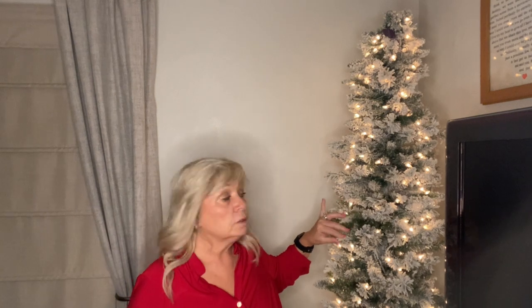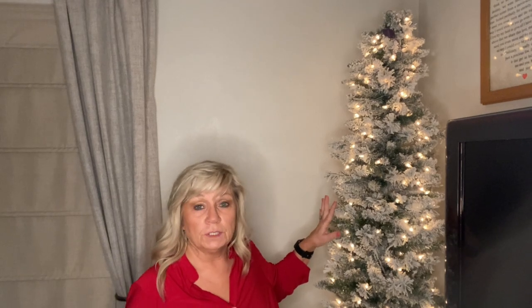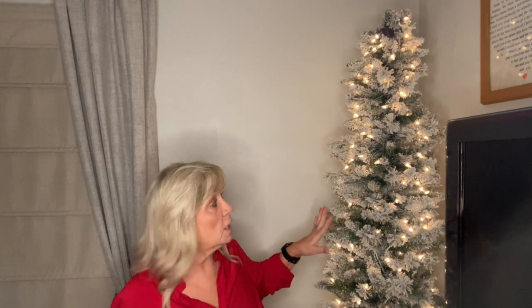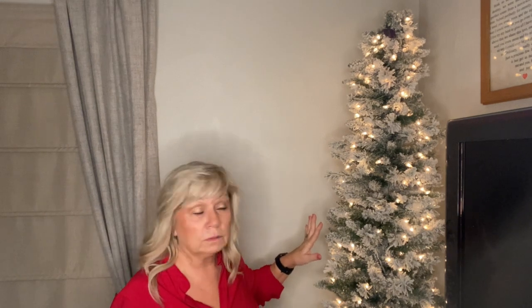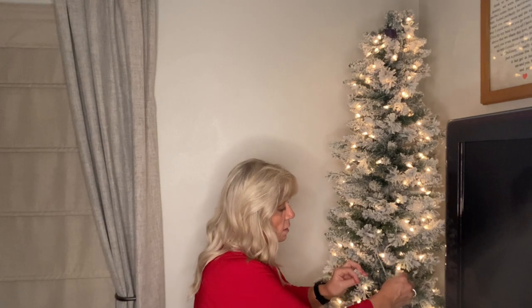Dean brought the Christmas tree in for me. We got it at Menards — I think a year before last — at an after-Christmas clearance sale in January. It didn't come in a box so we got an extra discount, and we just leave it assembled in the Christmas building. All I had to do was fluff out a few branches. It came pre-lit so the lights are all good. We're about to decorate it, so here we go.